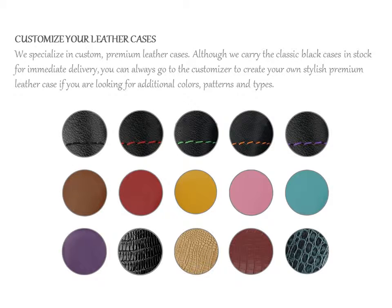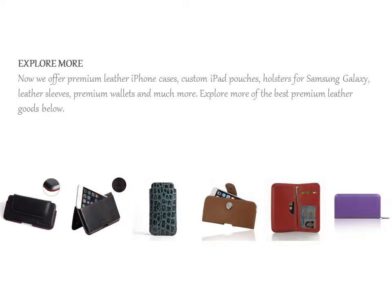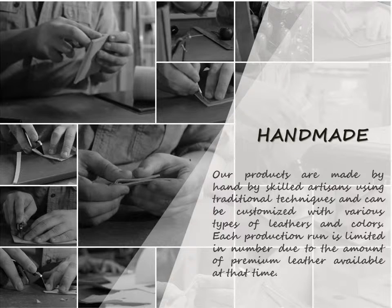We specialize in custom, premium leather cases. Although we carry the classic black cases in stock for immediate delivery, you can always go to the customizer to create your own stylish premium leather case, if you are looking for additional colours, patterns, and types.